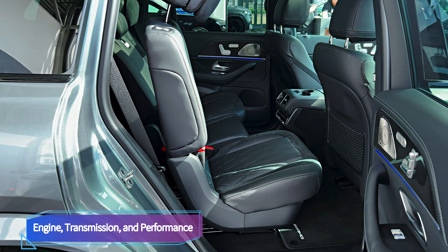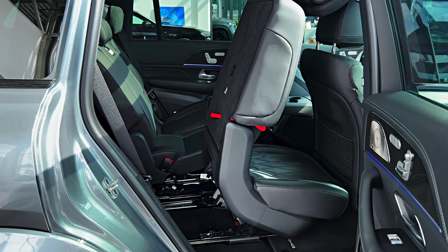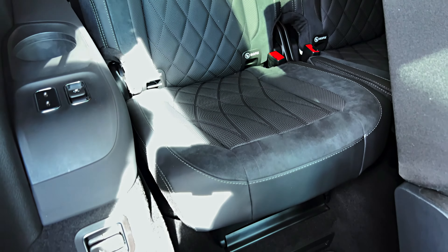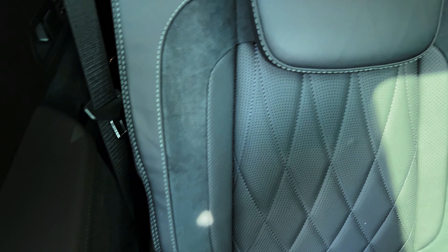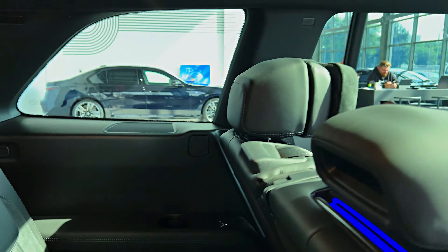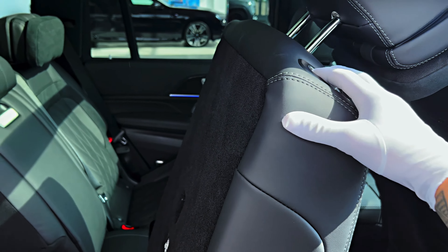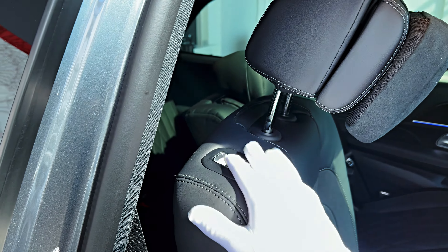Under the hood of the GLS 63 is a twin-turbocharged 4.0-liter V8 engine that makes a whopping 603 horsepower with the help of a 48-volt hybrid system. All-wheel drive is standard, as is a 9-speed automatic transmission and air suspension. We were blown away by the GLS 63's performance at our test track as it out-accelerated several hot sports cars, tearing off a blistering 3.6-second 0-to-60 mph run.